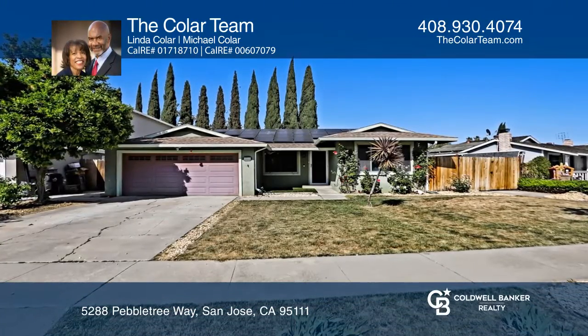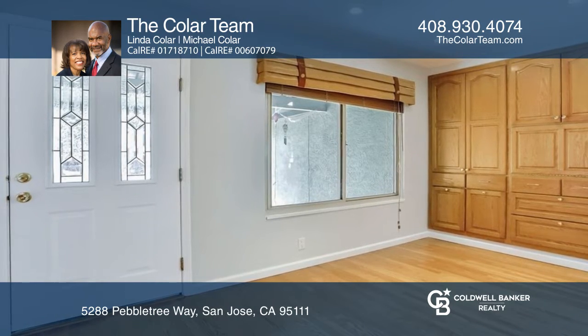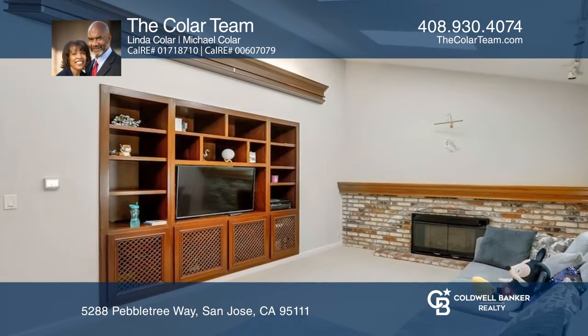You must see the features available in this home located in desirable Coyote Corridor, one of San Jose's best-kept secrets.